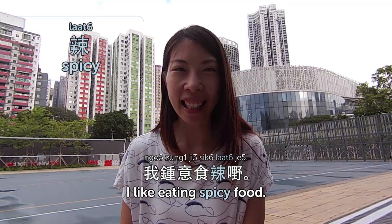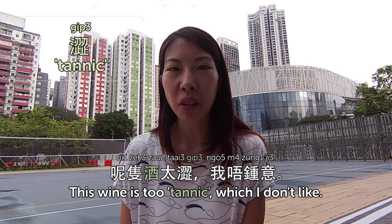澀 is like a tannic flavor — the tannin in tea and some red wine is 澀. This wine is too tannic, which I don't like. So that's it for today. Today we talked about flavors — 味道. I'll see you next time in other Cantonese videos. I'm Olivia. Bye!